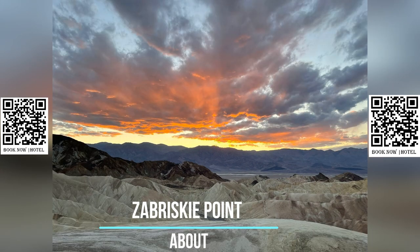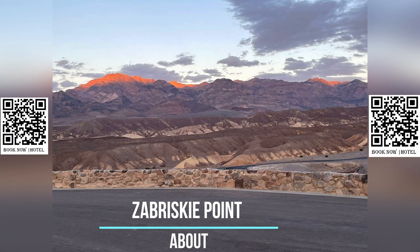The viewpoint overlooks the vast badlands, which consist of eroded hills, colorful sedimentary rock layers, and dramatic peaks and valleys.